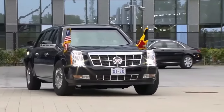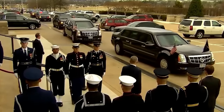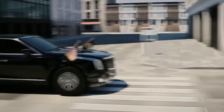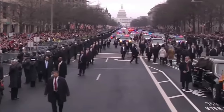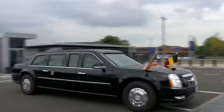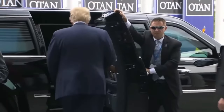The Beast's cabin can accommodate up to seven people and includes a secure communications suite, allowing the President to maintain command and control capabilities while moving. The Beast represents the pinnacle of presidential transport, combining luxury, state-of-the-art technology, and unparalleled security measures to ensure the safety of the most powerful leader in the free world.